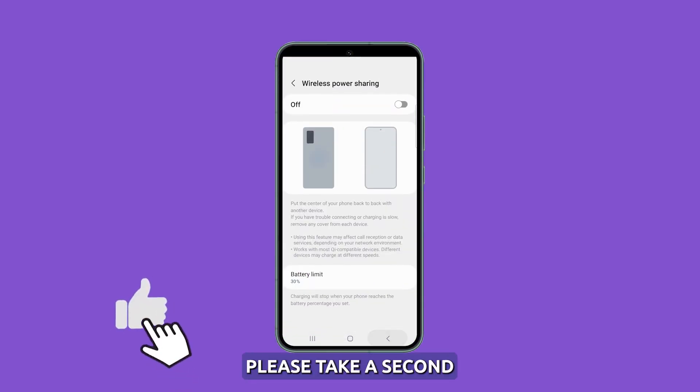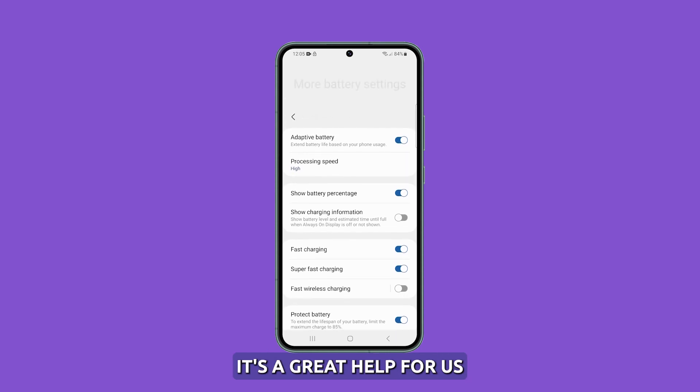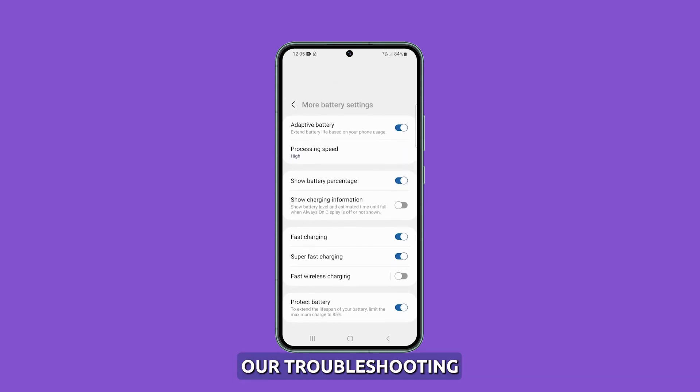Before we move on, please take a second to like our video or even share it with your friends who might have issues with their device. It's a great help for us. Now let's jump right into our troubleshooting.